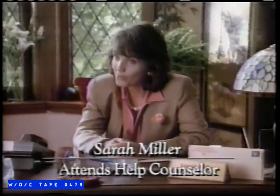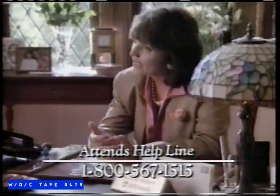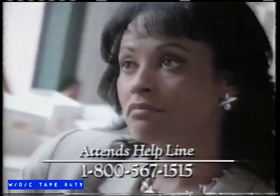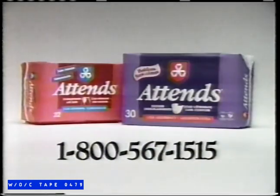When Barbara developed a bladder control problem, she didn't know how to react. I worked years for this promotion, so it really hurt to have to turn it down. That's why we created the ATTENZ helpline. I knew that with the travel demands of the new job, I would need something that was dry. Then I told her about ATTENZ — the undergarment that helps hold wetness better, so it's drier next to her skin. I feel great. Call for a free sample of ATTENZ: 1-800-567-1515.